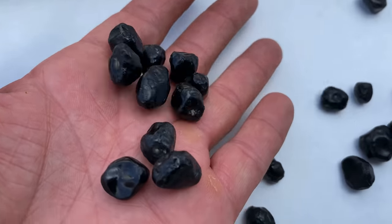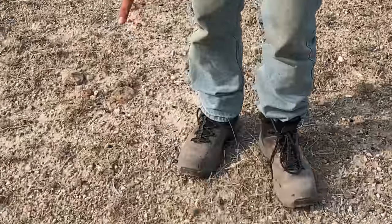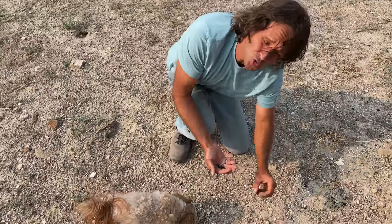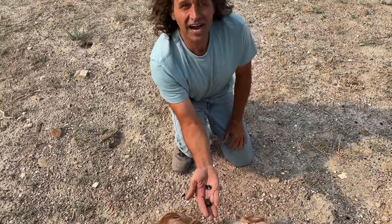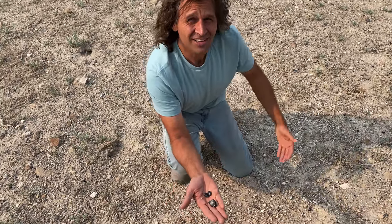What is that? Well, they're also known as Apache Tears. Guys, look at this — they're all over the ground. And this is not a small area. It's a huge area and you can find them left and right. It's pretty wild. Let's check it out.